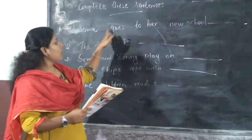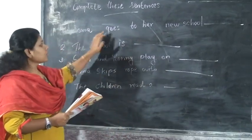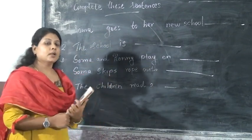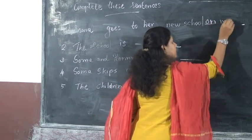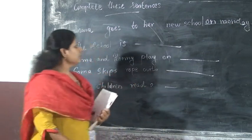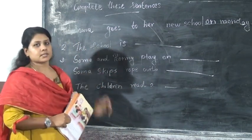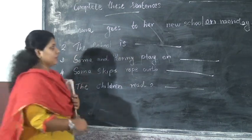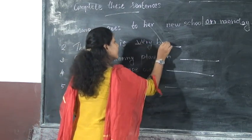First sentence: Somae goes to her new school. Which day? On Monday. Very good, on Monday. Second sentence: The school is dash. The school is very big.